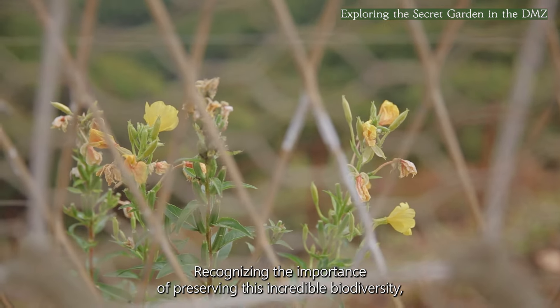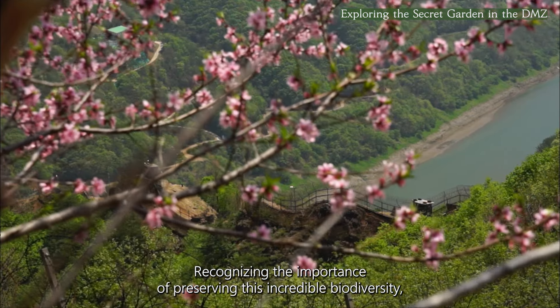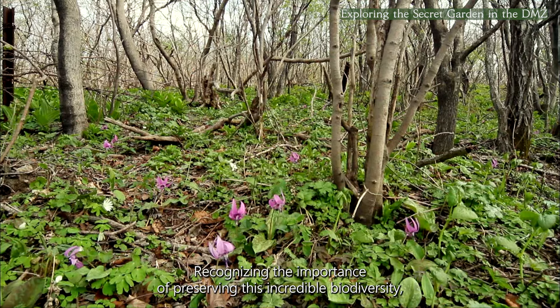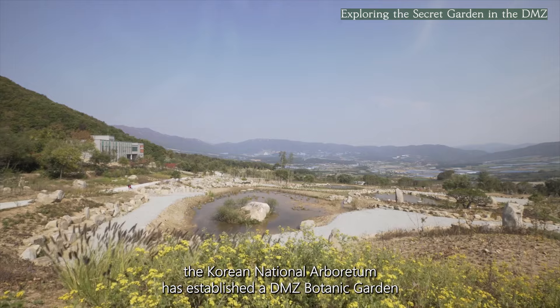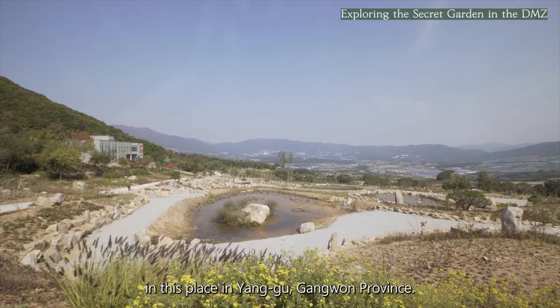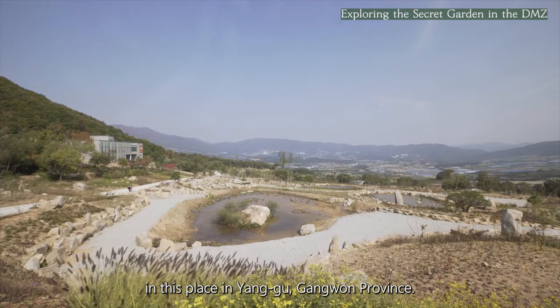Recognizing the importance of preserving this incredible biodiversity, the Korea National Arboretum, KNA, has established the DMZ Botanic Garden in Yanggu, Gangwon Province.